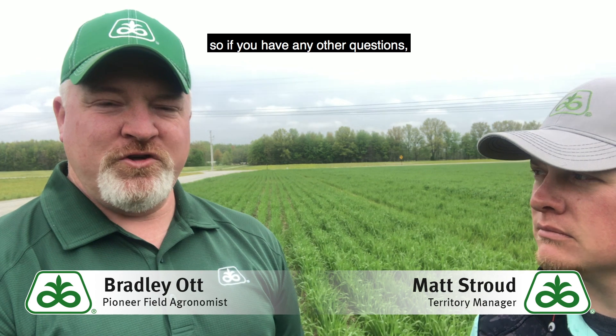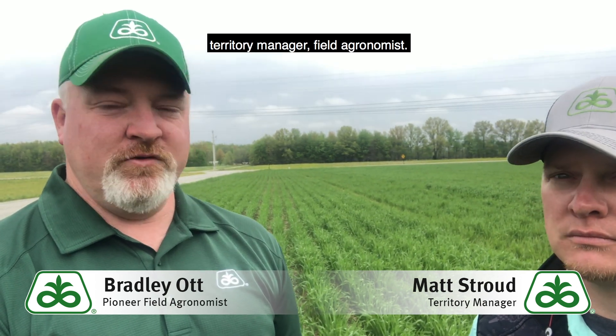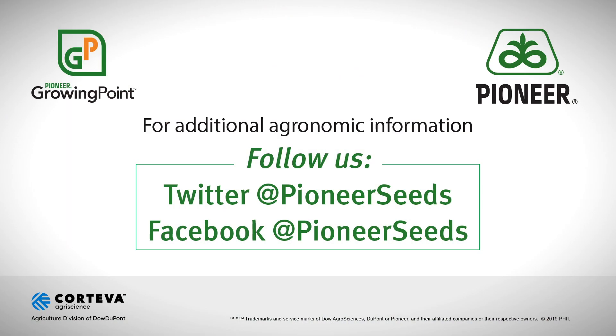If you have any other questions, feel free to contact your local sales rep, territory manager, or field agronomist. That concludes this Pioneer Growing Point agronomy video podcast. Visit our page on pioneer.com and follow us on Twitter and Facebook for more agronomy insights.